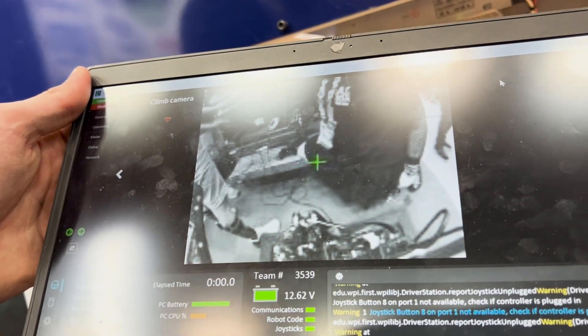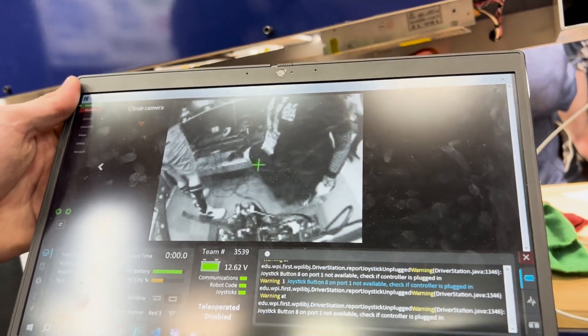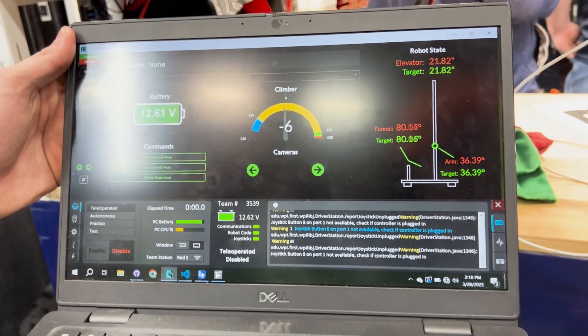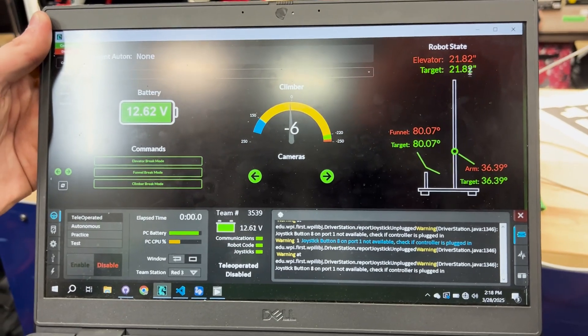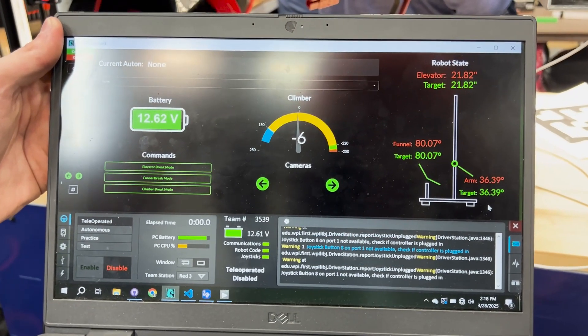We also have our general dashboard that we made, telling us elevator measurements, funnel, what they're supposed to be at, and target position. So if an encoder is broken — which has happened on our practice bot — it'll tell us if the score is zeroed or if we're reaching that target position.